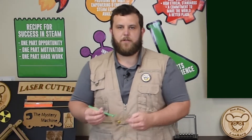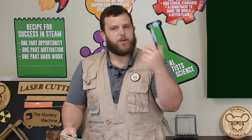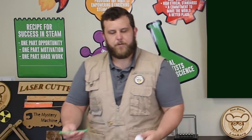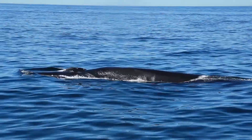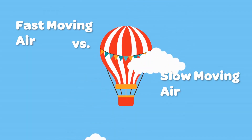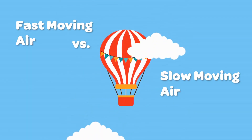Why didn't the ping pong ball fall away from the air? The air of my breath was pushing it up — that makes sense. You can feel the air pushing on your hand when you breathe out. There's a force there. But why wasn't it blowing up and out and around like a fountain would?